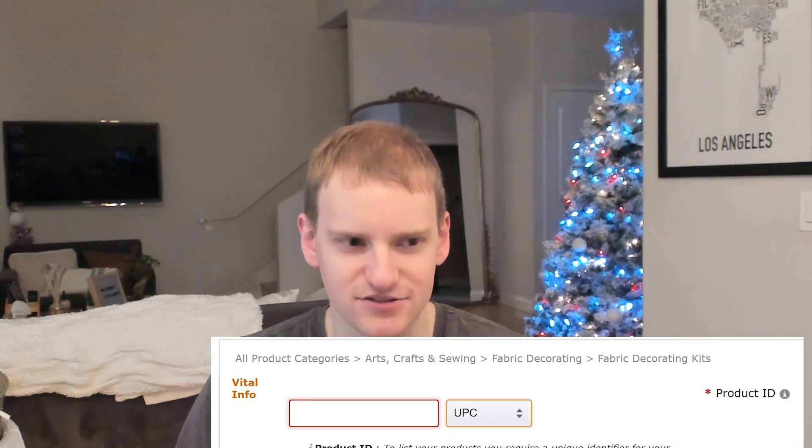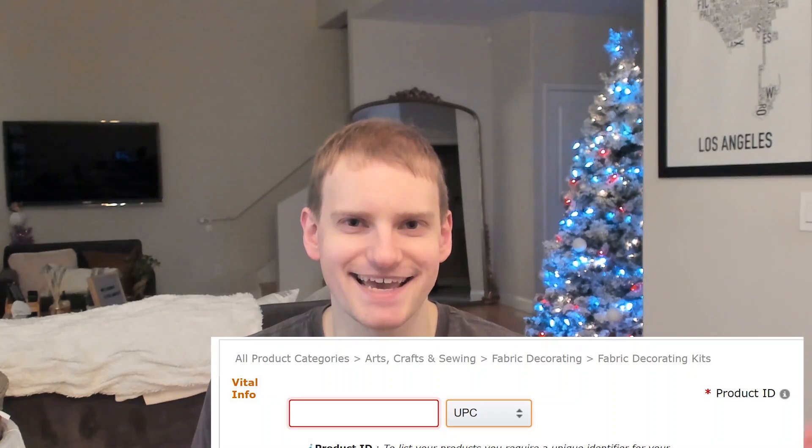Now there's a huge problem that's getting new sellers confused, and I was very confused myself. Amazon wants you to use the Amazon label, but you actually have to have a UPC code to get this label. It's crazy because when you create your listing, one of the things Amazon asks you for is a unique product identifier, and the only real solution you can use is a UPC code. So you have to get a UPC code in order to get the Amazon label.